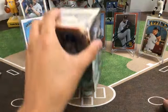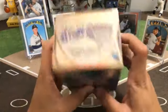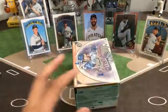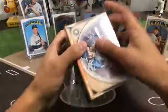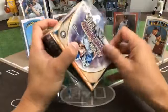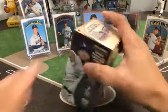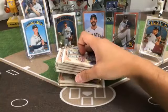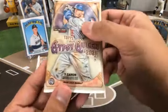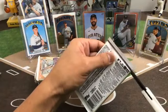Alright, next box — Gypsy Queen. 49 cards in here, 7 packs. Each pack should have at least one green parallel. Look in the back for those Bazooka Joe backs. Other variations like no nameplates and team font variation. Empty box, 1 through 7 packs, 7 cards per pack, 49 cards. Good luck — that's another tough product to open.